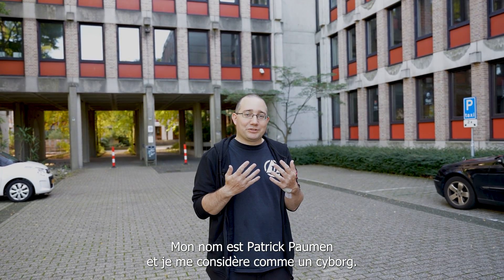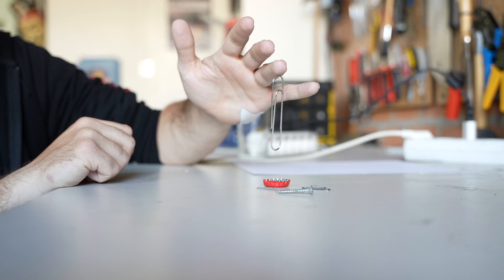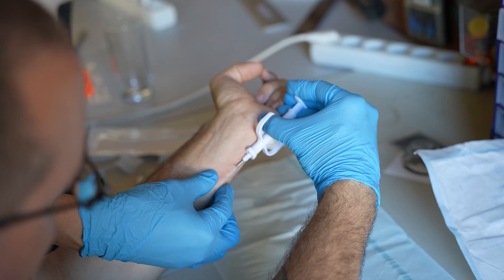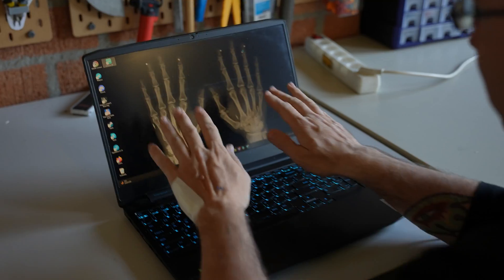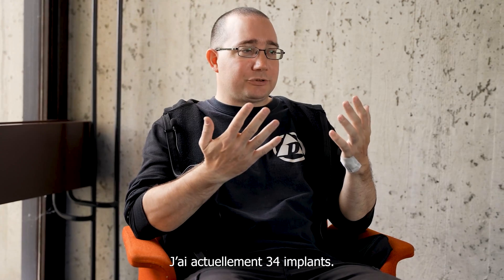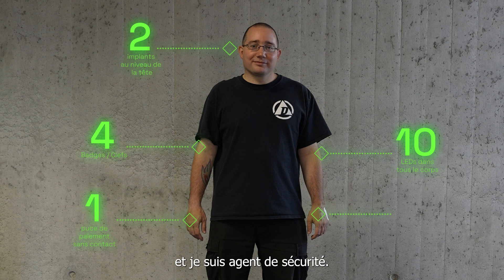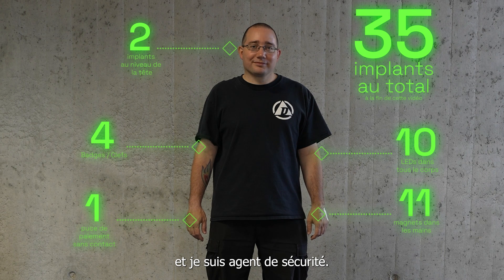Hello, my name is Patrick Paumann and I consider myself a cyborg. I have 34 implants in total right now. I'm 30 years old, I'm from the Netherlands, and in my daily life I work as a security guard.